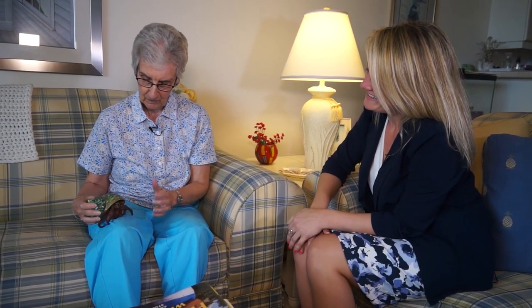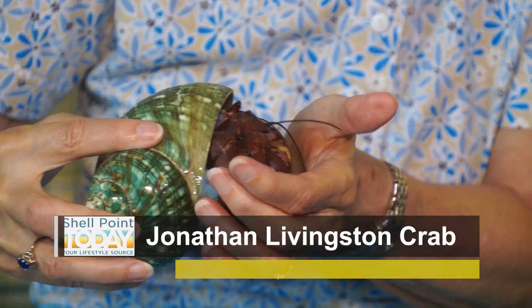He's actually a Caribbean hermit crab. Some of them come from across the country and other countries, but he's the type that would come from the Caribbean.